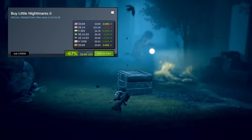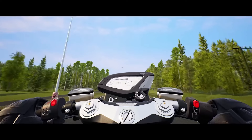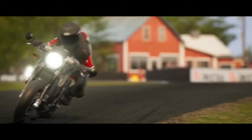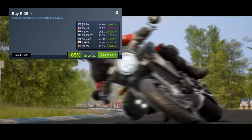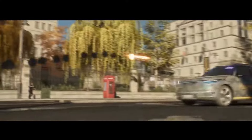Next up is a recently released survival horror game that got mixed reviews from most outlets — Callisto Protocol. The game is heavily discounted in my region, 70% off for just $5.99. Absolutely an amazing deal if you can pick it up at such a low price.